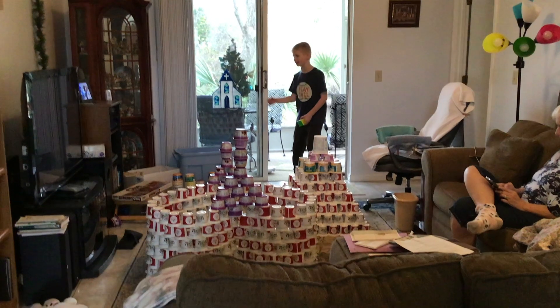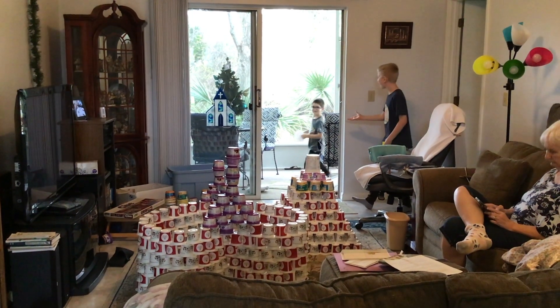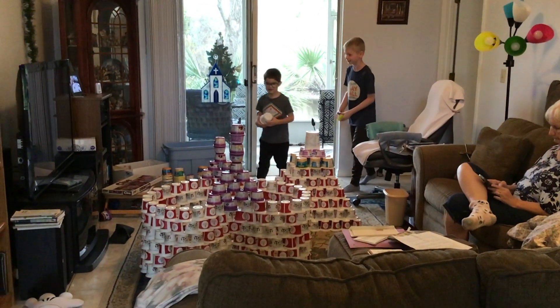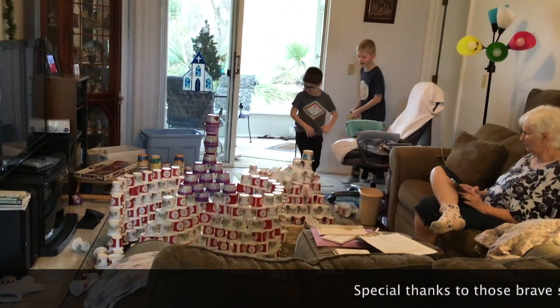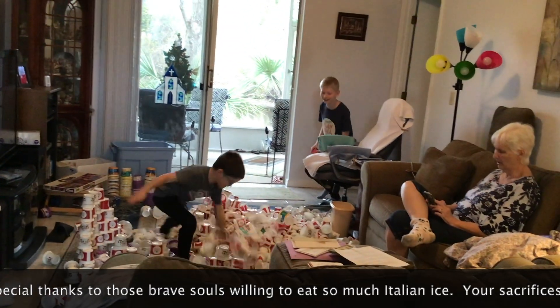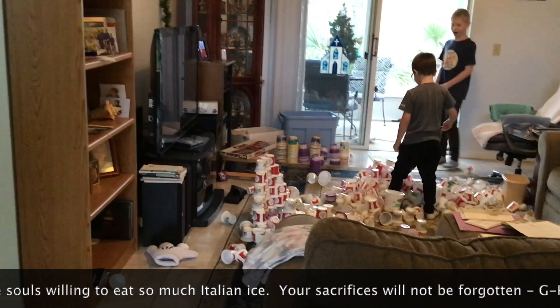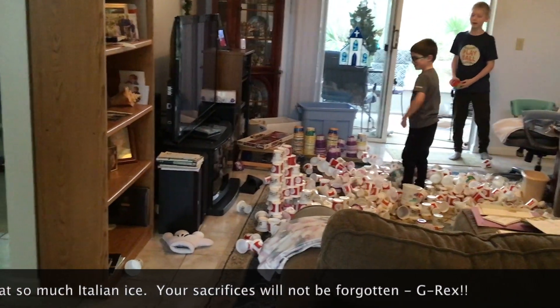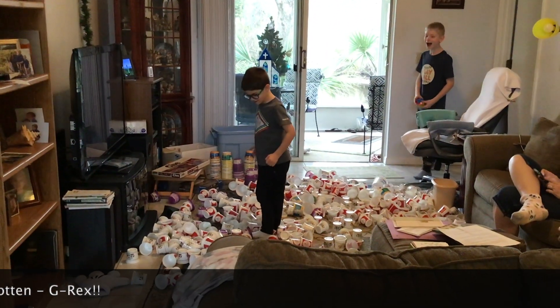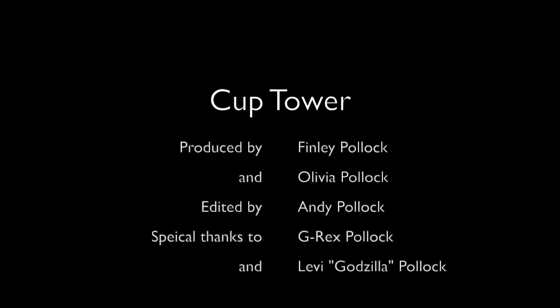Let's get ready to crumble! Introducing the famous Sarah Levi — the honorary guest to knock our towers down. Let's see if he can get a roll! Let's get ready — oh no!